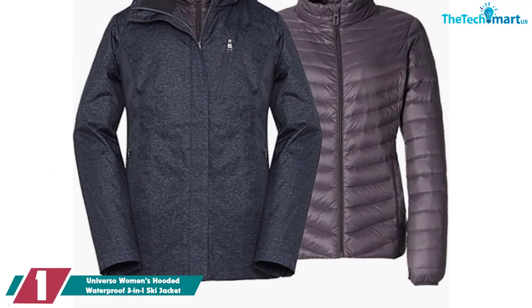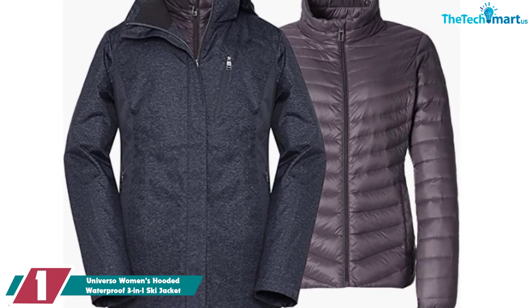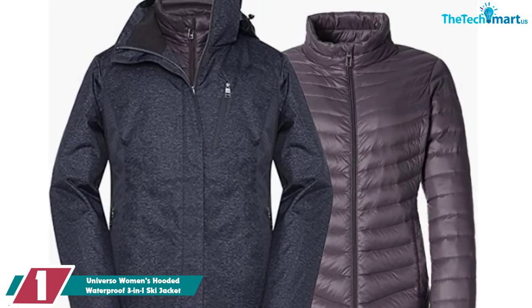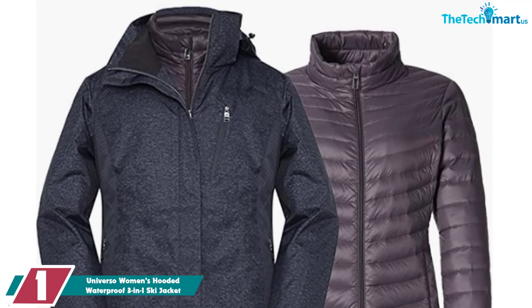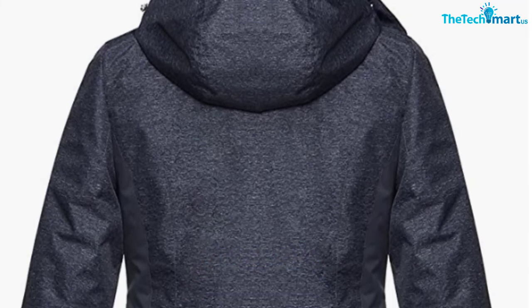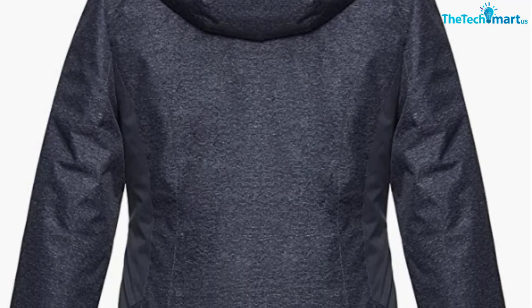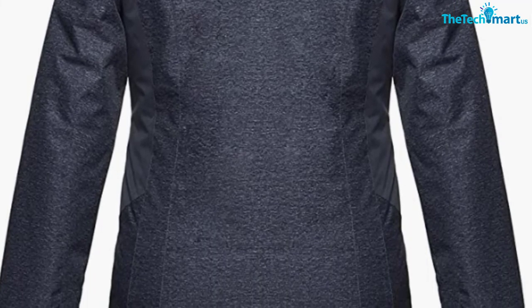And finally at number 1, we have the Universo Women's Hooded Waterproof 3-in-1 Ski Jacket. The Universo jacket is actually the only decent 3-in-1 jacket I managed to find that has down insulation. It consists of two layers: an outer shell that is fully waterproof, and a thin inner jacket insulated with down. The inner layer has a 90-to-10 down-to-feather ratio and a water-resistant exterior. It's a great mid-layer, but also a really good thin jacket to have for late autumn and early winter. You can wear this layer on its own, or combine it with the outer shell to get a fully waterproof and really warm jacket.